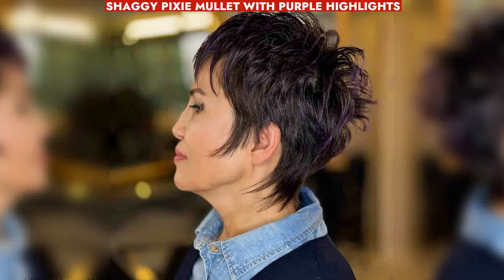Edgy shaggy pixie mullet with purple highlights for a youthful look, featuring wispy bangs and face-framing layers.